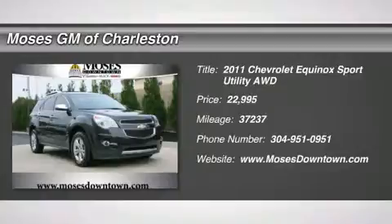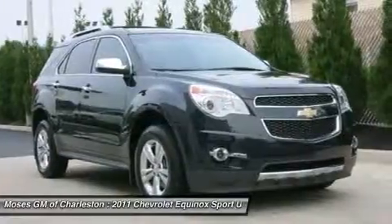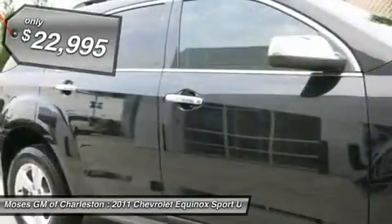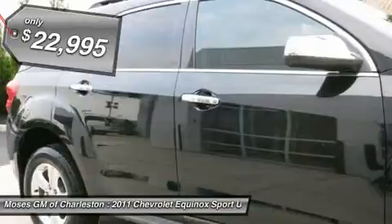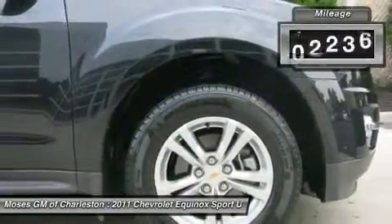2011 Chevy Equinox LTZ, Ford E-Sport Utility, AWD, and leather — all the right ingredients. Come to the experts. If you want an amazing deal on an amazing SUV that will carry all the people you care about, then take a look at this family-hauling 2011 Chevrolet Equinox.